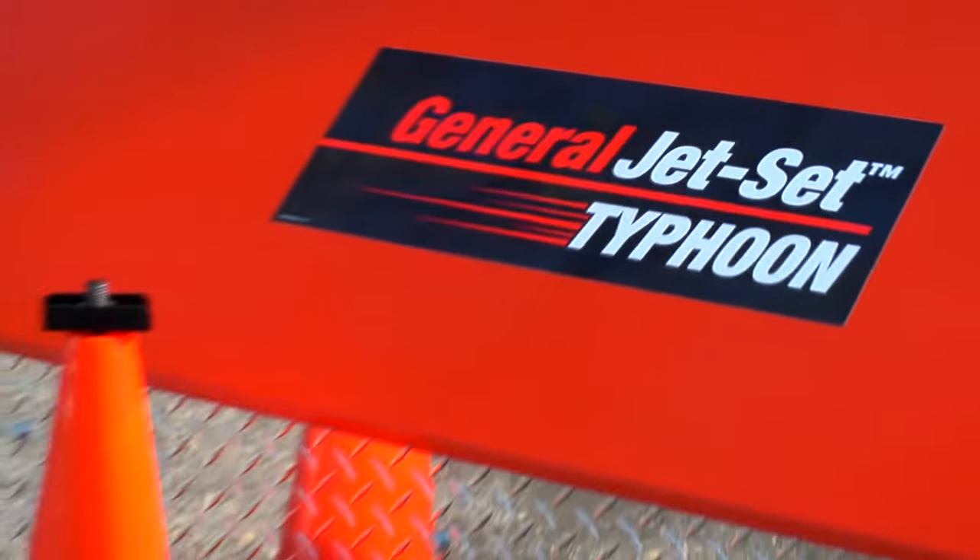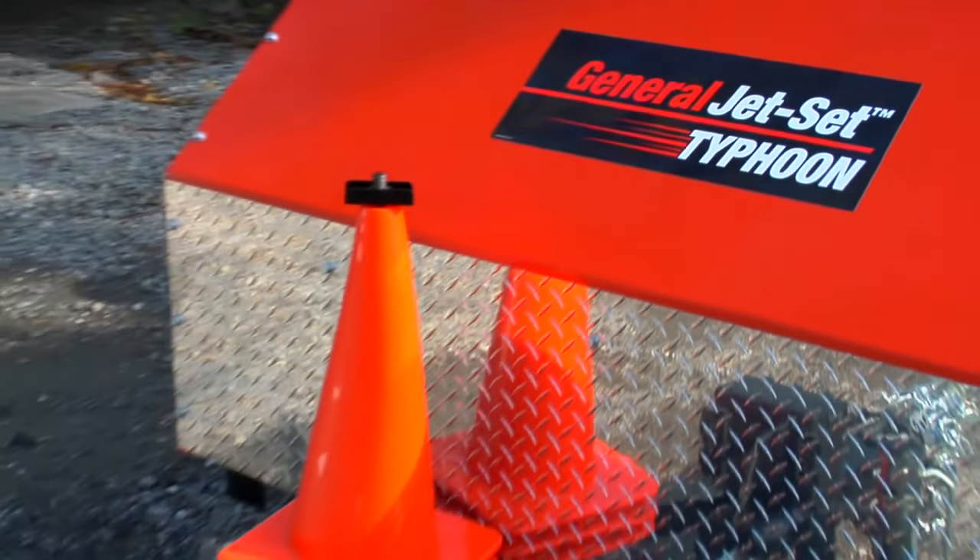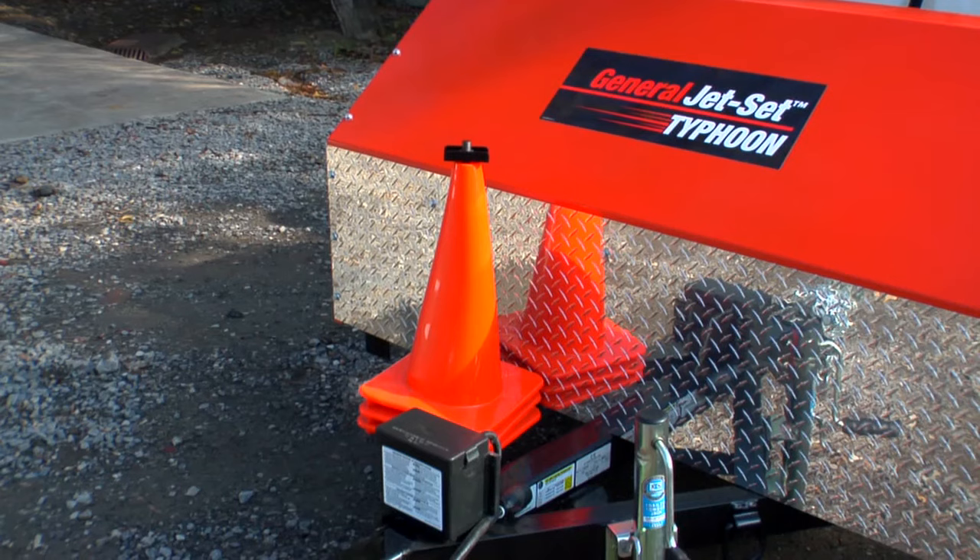The Typhoon is mounted on a heavy duty frame with a splash guard to protect the pump and engine from road debris.